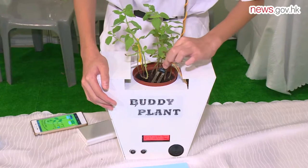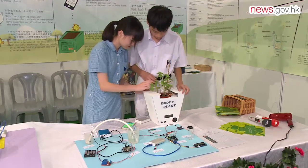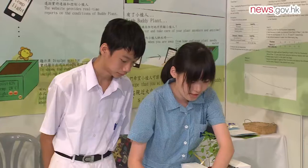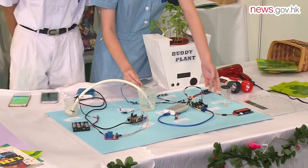Emitting an alert, Buddy Plant informs its owner the plant requires water. This intelligent flower pot helps monitor the growth and needs of the plant, making communication between humans and plants possible.